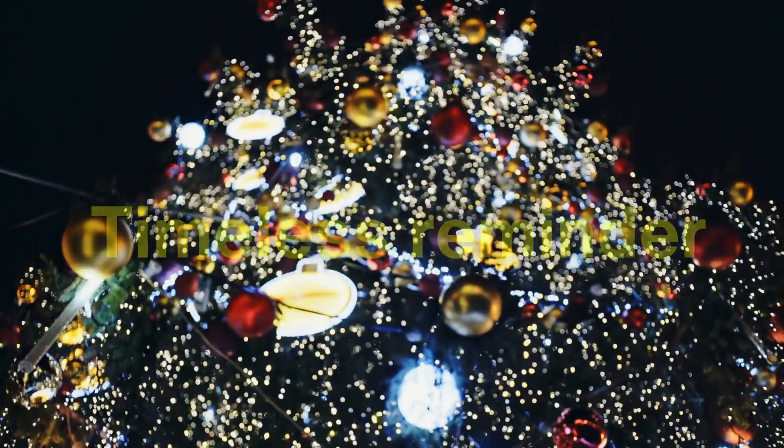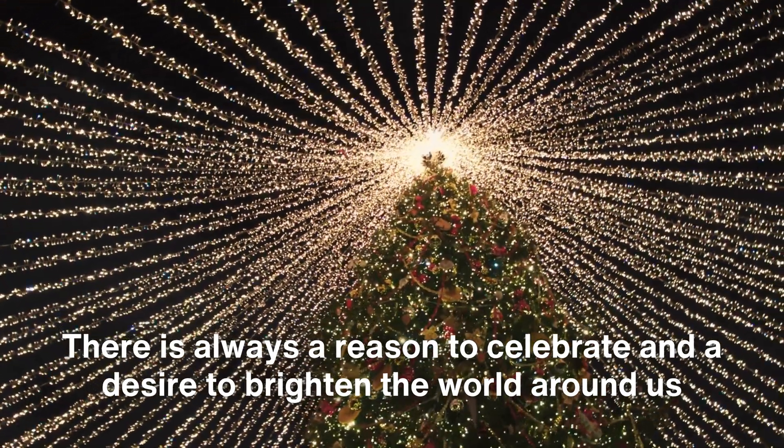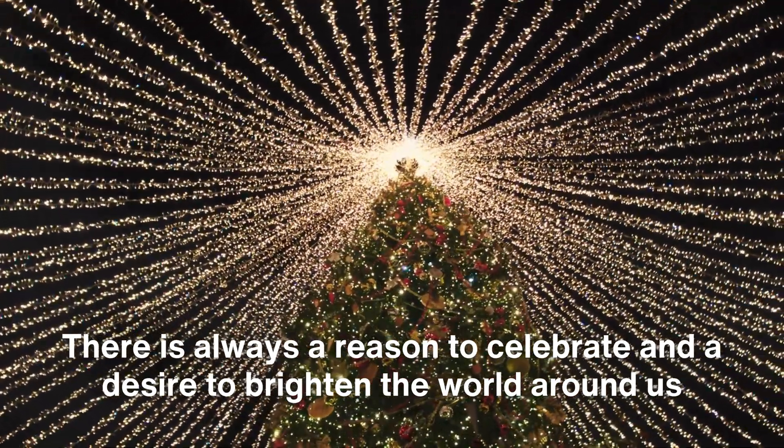As you watch them twinkle in the stillness of a winter night, consider the artistry and ingenuity behind their glow — a glow that embodies the very essence of the season. In their light, we find hope, beauty, and a timeless reminder that even in the darkest times, there is always a reason to celebrate and a desire to brighten the world around us.